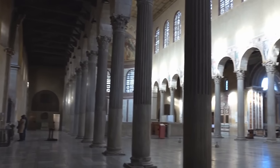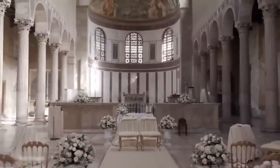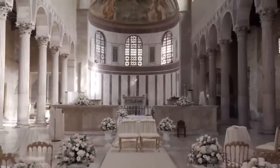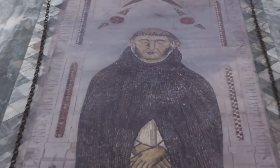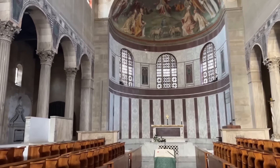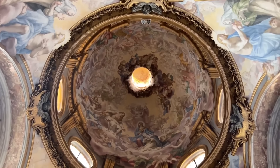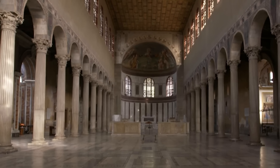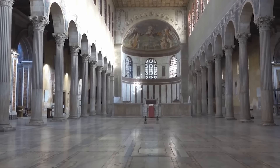A notable feature within the basilica is a small column, set lower in a niche, offering a hint of an earlier structure that preceded the current basilica. The marble floor of Santa Sabina is also noteworthy for its embedded tomb slabs, including those of the master general of the Dominican order from the late 13th to early 14th century. These slabs provide a glimpse into the past and underscore the basilica's ongoing spiritual significance.